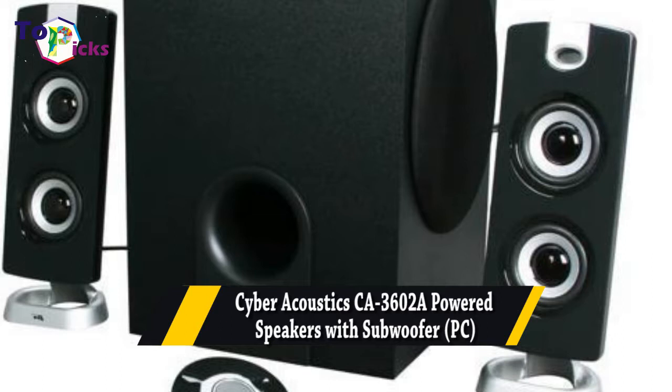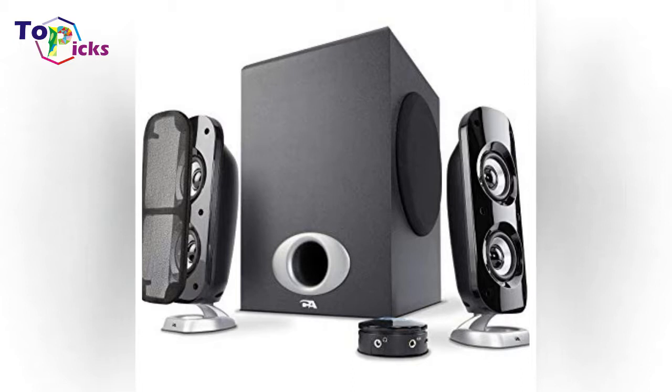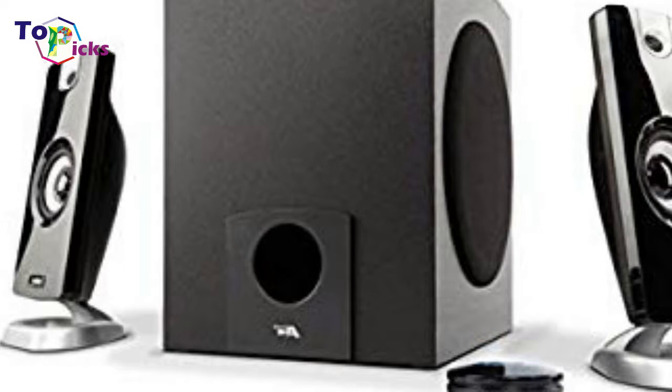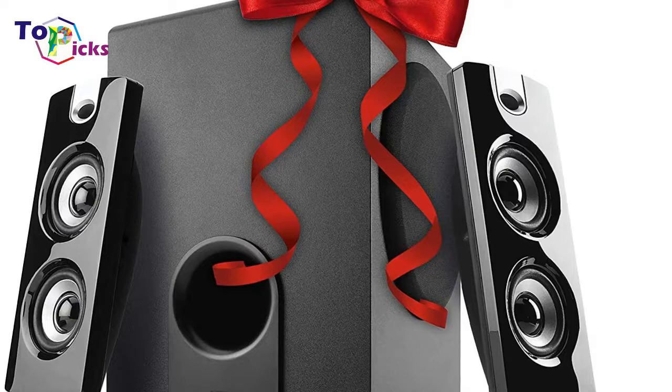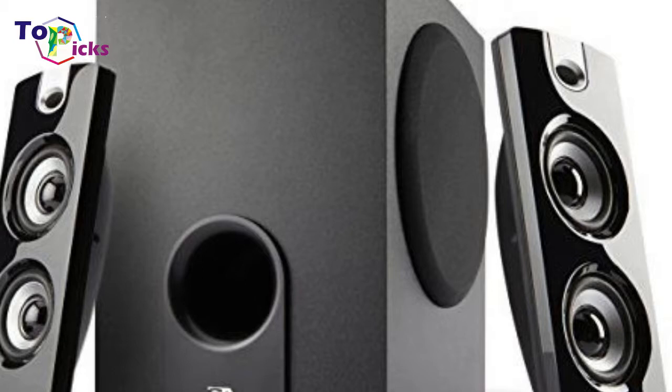Cyber Acoustics CA3602A Powered Speakers with Subwoofer for PC. Cyber Acoustics 30 Watt Powered Speakers with Subwoofer for PC and Gaming Systems — one of the best PC gaming speakers. With this package from Cyber Acoustics, you'll get a 3-piece speaker system that includes a 5.25-inch subwoofer and two 2-inch satellite speakers. This compact speaker system packs a punch and is ideal for gaming, at the reasonable price of under $50, offering great surround sound that won't break the budget.